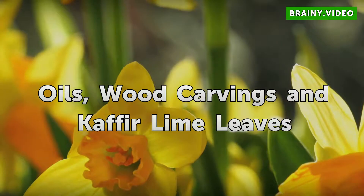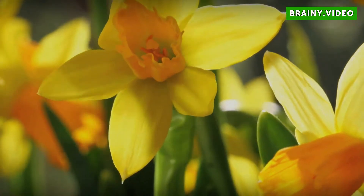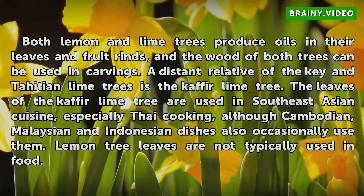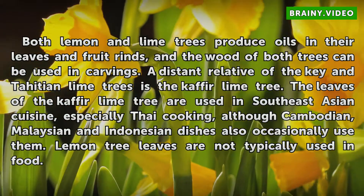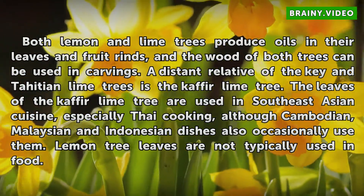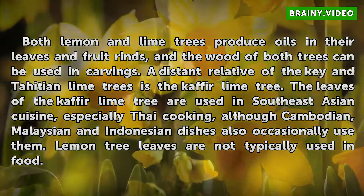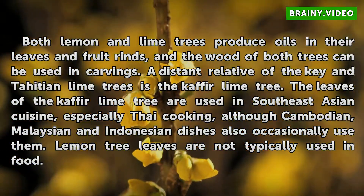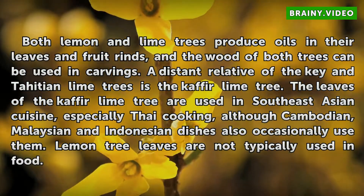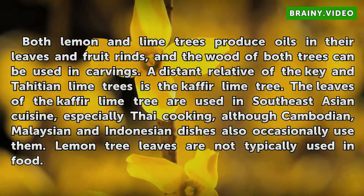Both lemon and lime trees produce oils in their leaves and fruit rinds, and the wood of both trees can be used in carvings. A distant relative of the key and Tahitian lime trees is the kaffir lime tree. The leaves of the kaffir lime tree are used in Southeast Asian cuisine, especially Thai cooking, although Cambodian, Malaysian, and Indonesian dishes also occasionally use them. Lemon tree leaves are not typically used in food.